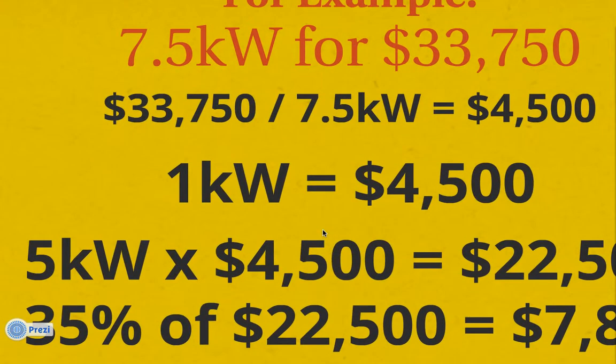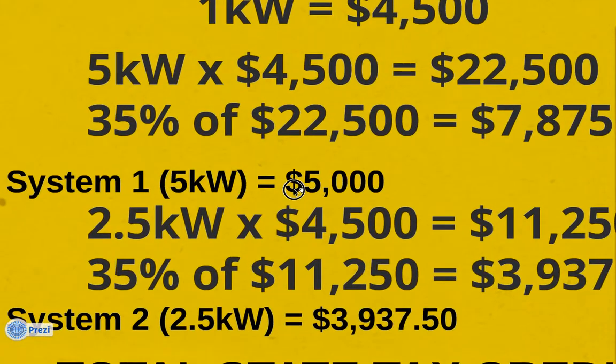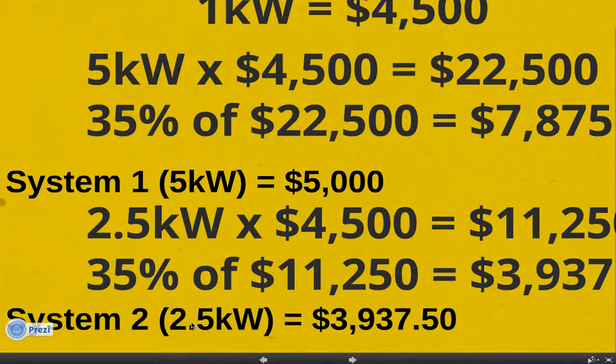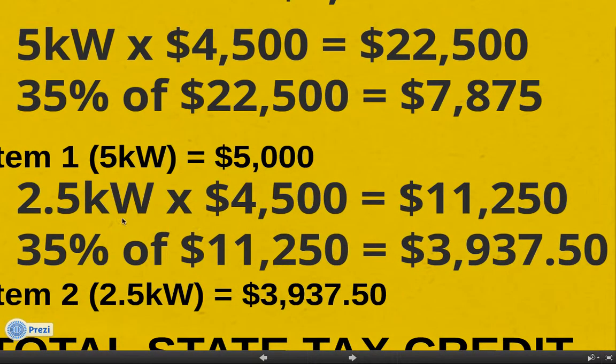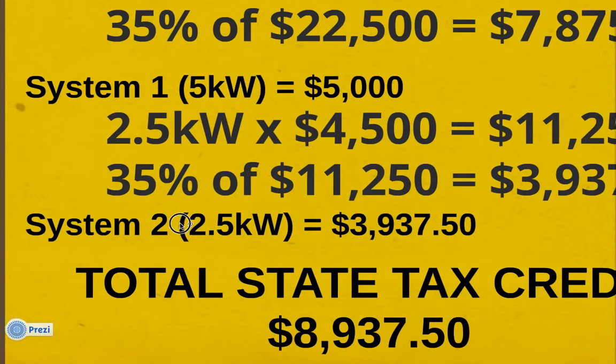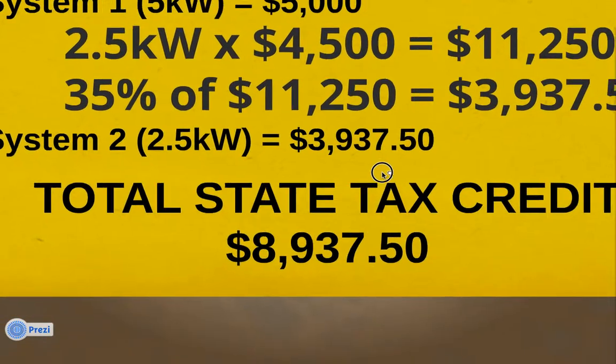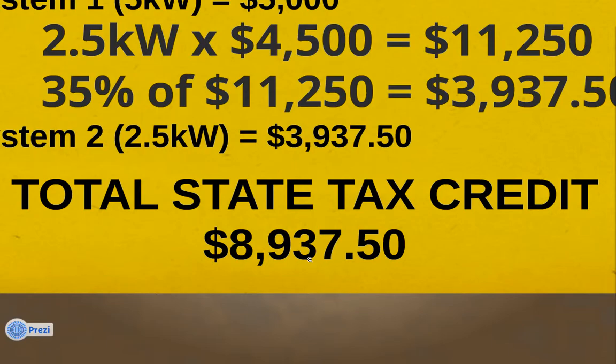So now we know we have 5 kilowatts for our first system. So 5 times $4,500 equals $22,500, and 35% of $22,500 is more than $5,000. So we know that our first system is only going to be $5,000. Unfortunately, we lose out on that excess there. But we still have 2.5KW to go, so 2.5 times $4,500 is $11,250. 35% of that is $3,937.50. So for your second system, you are receiving $3,937.50.